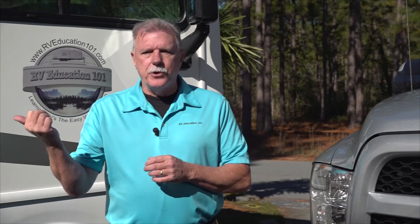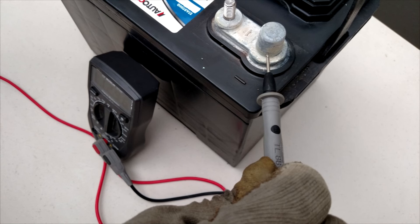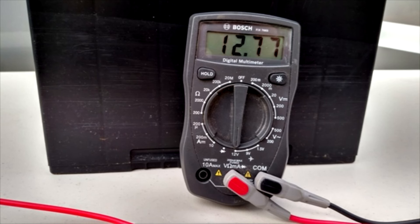The common denominator for the five items we discussed is keeping your RV batteries fully charged. I recommend testing the battery state of charge once a month and charging any battery at or below 80% charge. A quick and easy way to test the state of charge is by measuring the voltage using a digital voltmeter. Set the voltmeter on DC voltage and place the red lead on the positive terminal and the black lead on the negative terminal. Any 12-volt battery reading 12.5 volts or less needs to be charged, and any 6-volt battery reading 6.25 volts or lower needs to be charged.